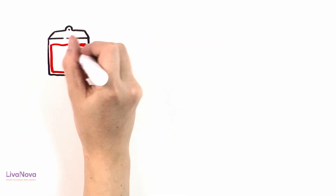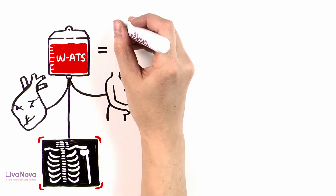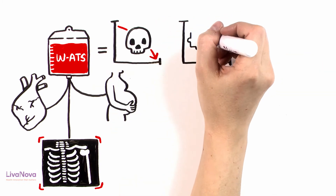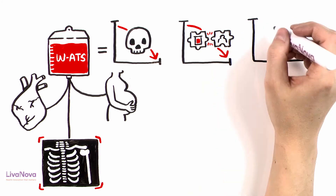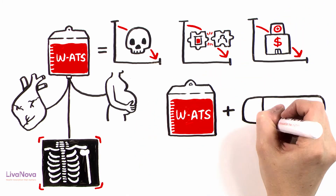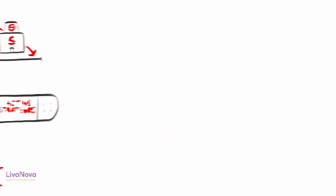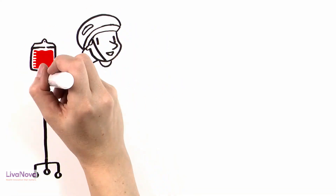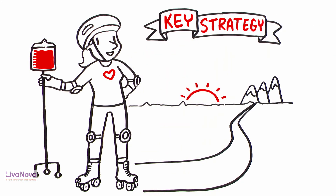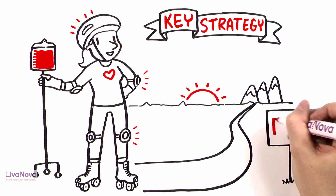Washed autotransfusion in both cardiac and non-cardiac applications can make a significant contribution to reducing patient morbidity. Additionally, it can greatly reduce the use of allogeneic blood and hospital costs, whether as the sole source for blood conservation or in combination with other active strategies to minimize perioperative bleeding. This is why the adoption of a washed autotransfusion system should be considered as a key strategy to guarantee patient safety and as an essential resource of your patient blood management program.